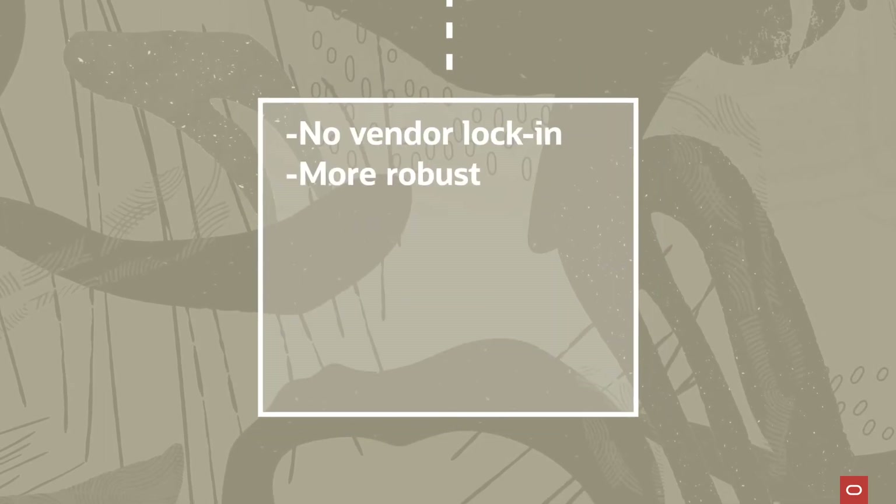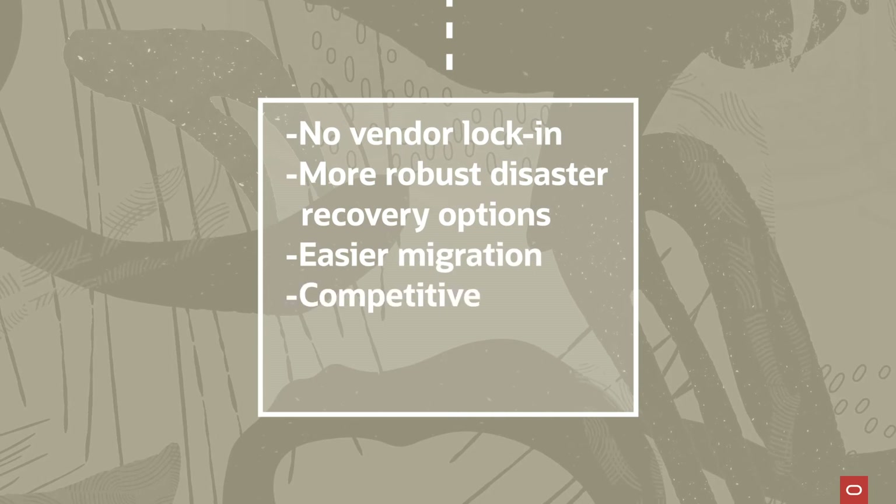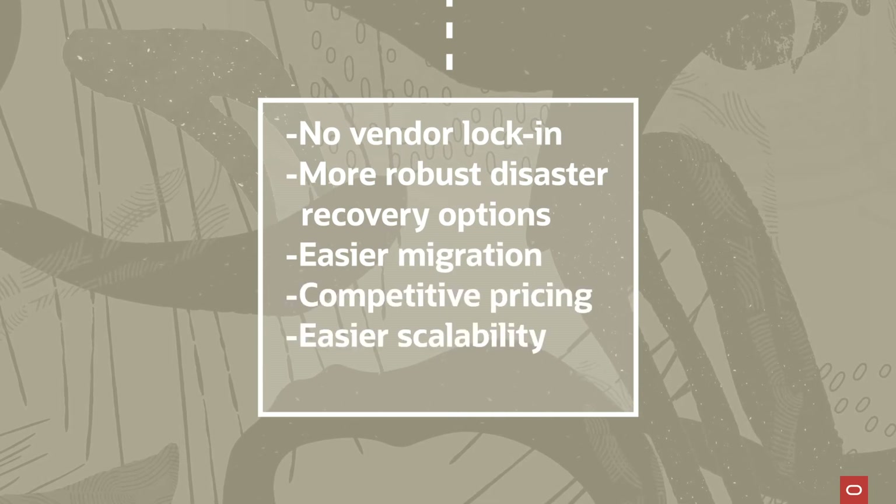Multi-cloud offers no vendor lock-in, more robust disaster recovery options, easier migration, competitive pricing, and easier scalability and agility.